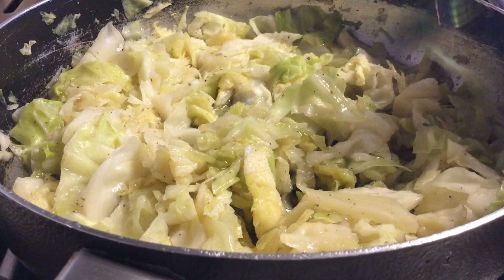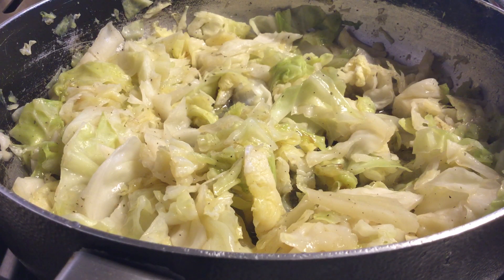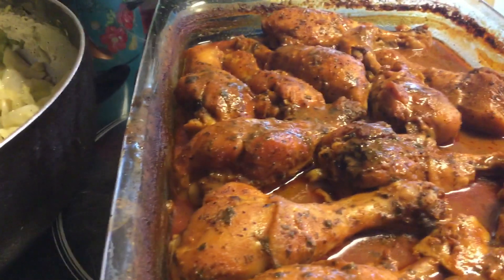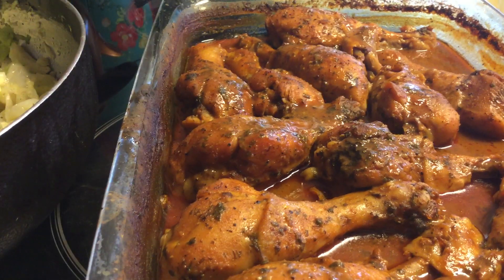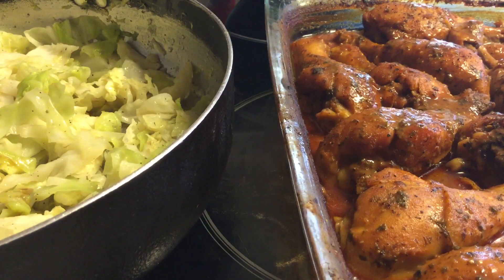Everything for Sunday dinner is done. I also made some mango iced tea to go with my meal. We have the rice, the baked chicken, the cabbage, and my black eyed peas that are cooked and done as well. We are ready to chow down.